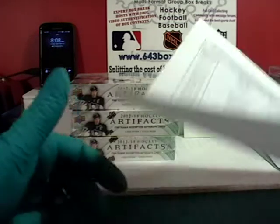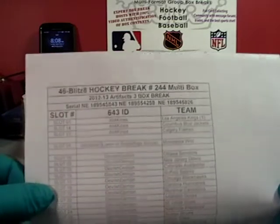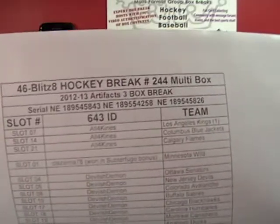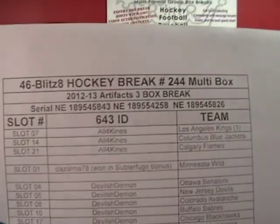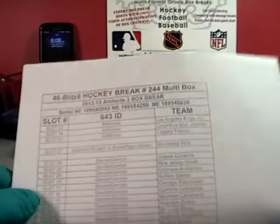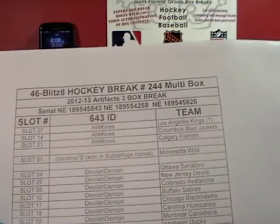Here is the roster — it was a random team draw. The draw was done and there was one trade; there was about a day and a half of trading period and only one trade was made. This is break number 244 for YouTube reference, three-box Artifacts. The three boxes are ending in serials 8.43, 2.58, and 8.26. I will show you those serials before I crack open each individual box. All four kinds — you got your LA Kings via trade, a little one means there.